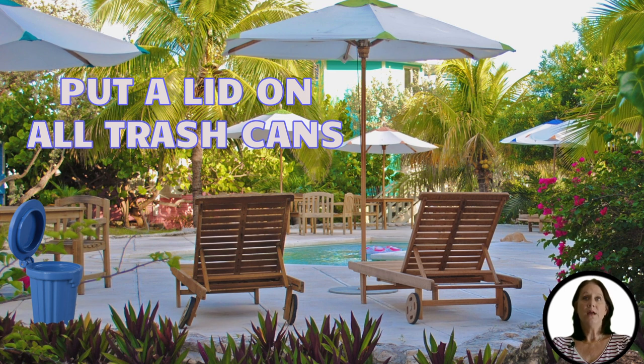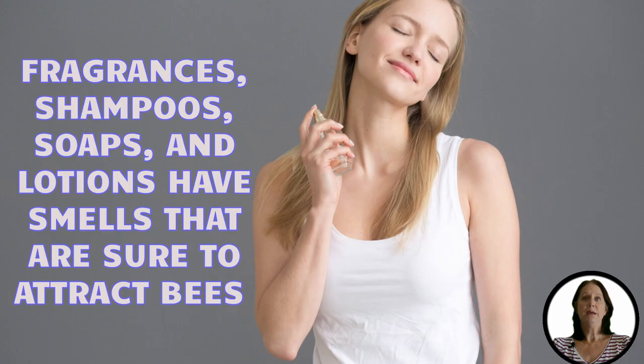Fragrances are another huge attractor of bees. Many shampoos, soaps, conditioners, etc. have fragrances that are sure to attract bees. Therefore, it's best not to wear any products with perfumes out on your deck.